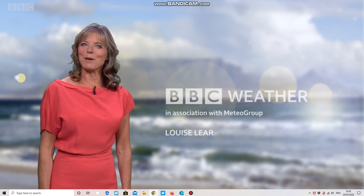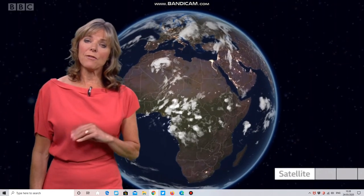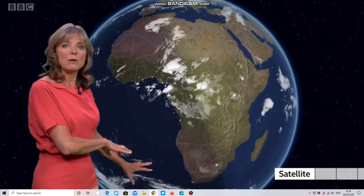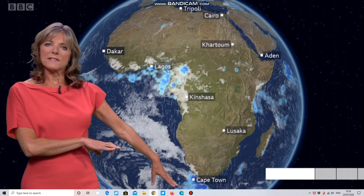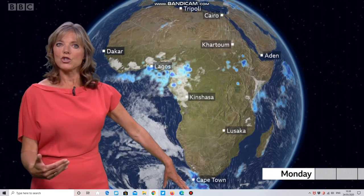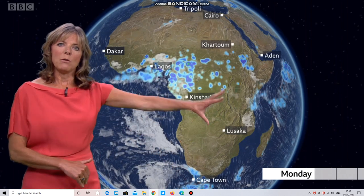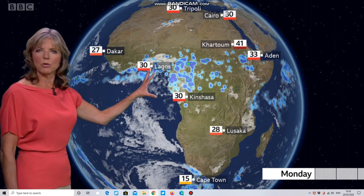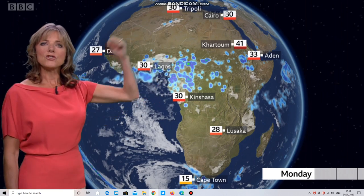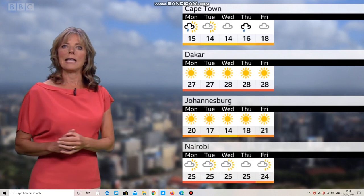Hello there. A forecast for the Middle East is coming up shortly. But first, let's start in Africa, where we've got a weather front moving its way into South Africa that will bring some outbreaks of showery rain — you can just see it edging in on the satellite picture. That'll bring a change in fortunes for the better, as they're desperate for rain across parts of Cape Town. We've got our usual seasonal showers close to the Gulf of Guinea, becoming a little more extensive. And the extreme heat from winds off the Sahara has eased, so temperatures into the north are easing a little as well.